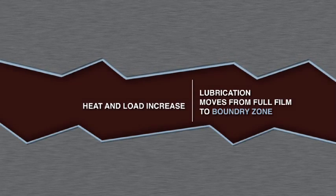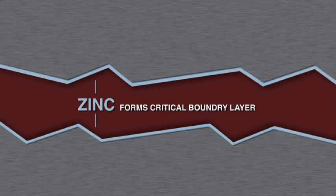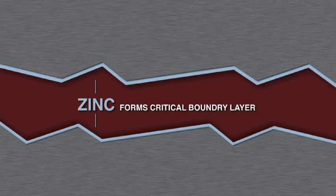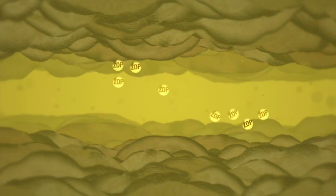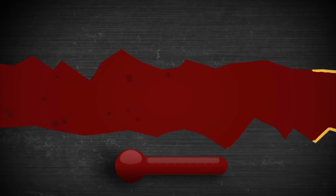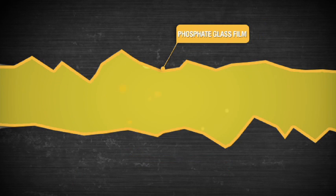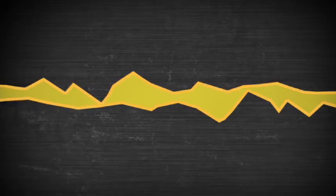Inside your engine are moving metal parts. When you look at these parts under a microscope, you'll see they're actually not smooth — there are a series of peaks and valleys. As heat and load increases, lubrication moves from the full film into the boundary zone. Zinc forms that critical boundary lubrication layer that protects your engine and prevents scuffing, scoring, and galling. Zinc is a polar molecule, so it's attracted to iron and steel surfaces, where it reacts under heat and load to create a phosphate glass film. This phosphate glass film prevents metal-to-metal contact, which reduces wear in your engine.